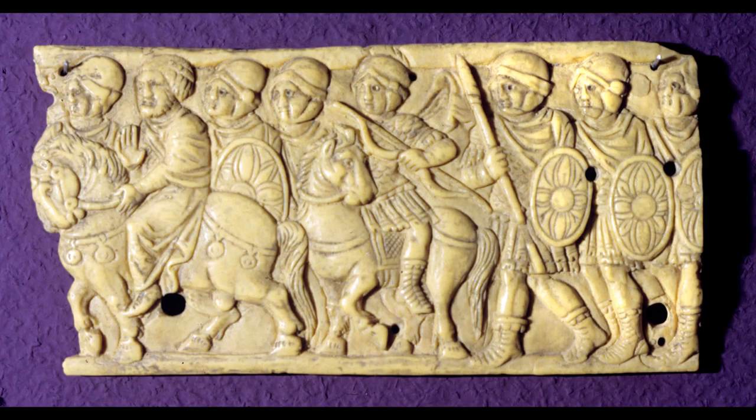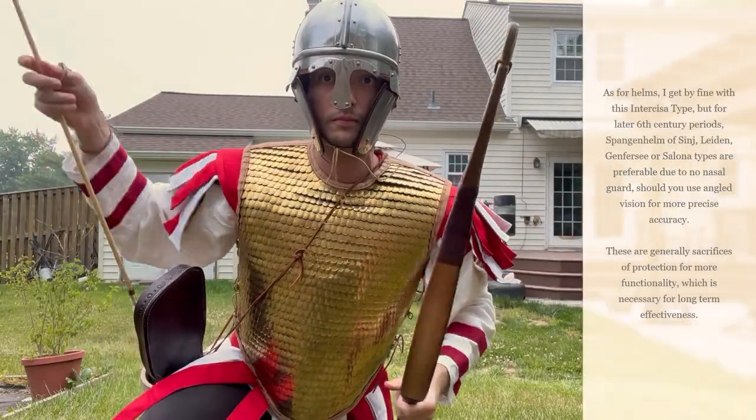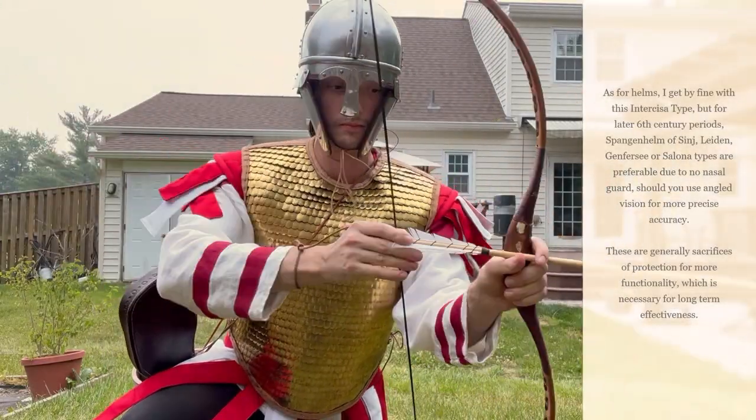But I digress. This piece of artwork is an interesting one and does hold many statements to the culture of the Romans of this time period. I'll have other videos soon — thank you.